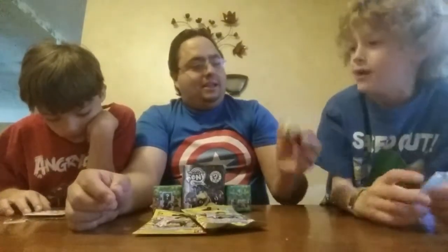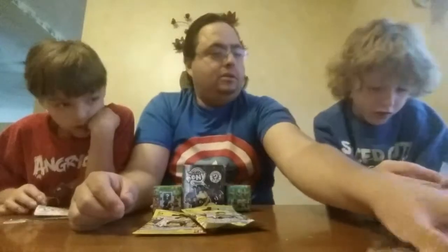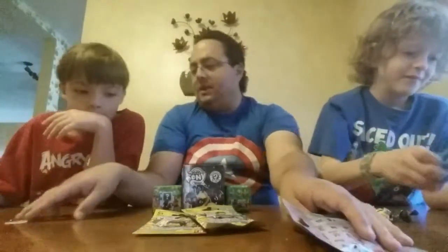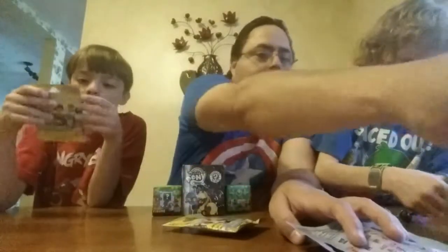Oh wait — that's kind of neat. Open this bag. That's just their standee. All right, now let's open the Legos.